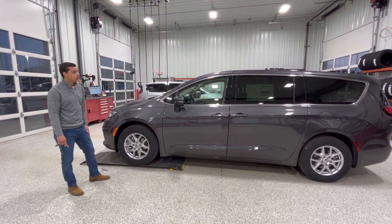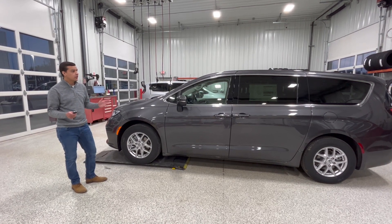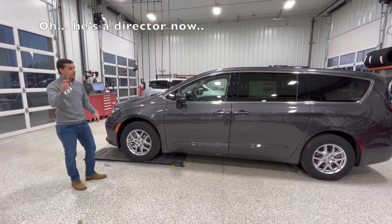Hey everyone, it's JC here at Extreme Dodge. Just going to go over some features of the 23 Pacifica Touring with you — going to highlight all the cool features.